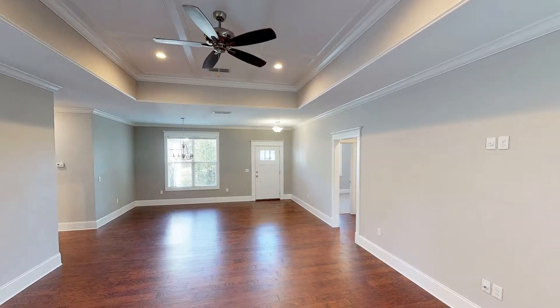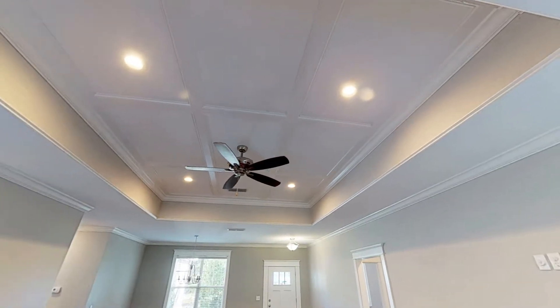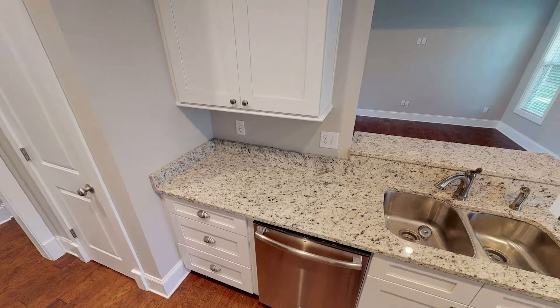Walking through the door brings a comforting and relaxing feeling as you are greeted with crown moldings and a step-up box ceiling. The kitchen presents granite countertops and undermounted sinks.